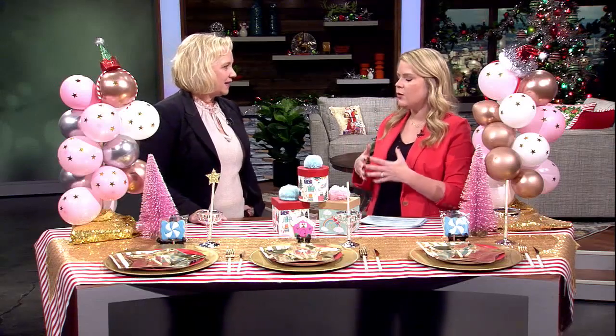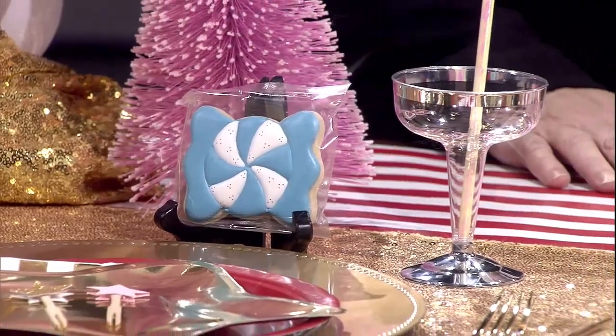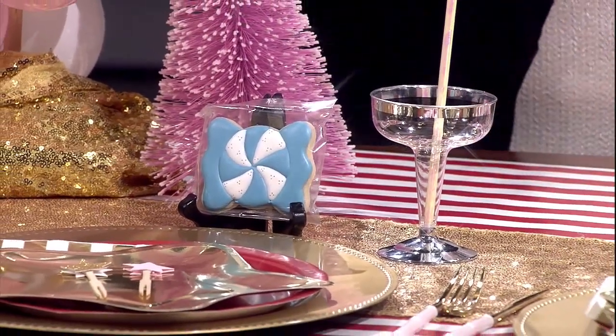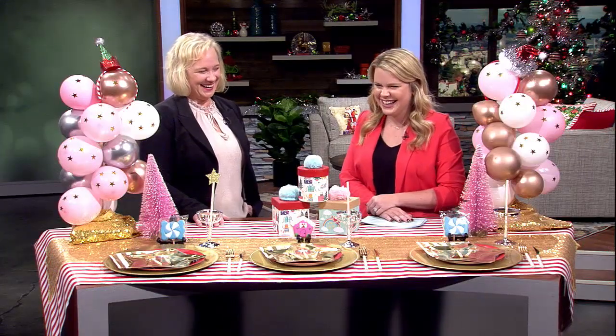I love the idea of just picking a color scheme. I have a January birthday for my daughter and we're always struggling to figure out what to do after Christmas. You could reuse some of these elements or just pick her favorite color and make the party about that color. Nicole has had a lot of unusual themes - sometimes just a color is the whole theme!